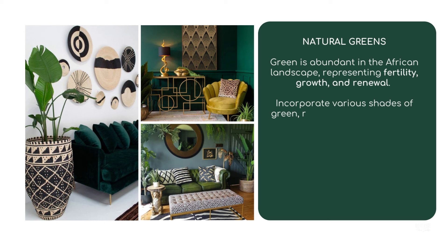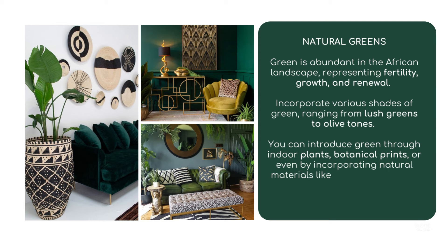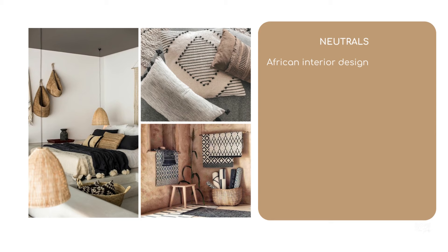Natural greens: Green is abundant in the African landscape, representing fertility, growth, and renewal. Incorporate various shades of green ranging from lush greens to olive tones. You can introduce green through indoor plants, botanical prints, or by incorporating natural materials like bamboo or rattan.